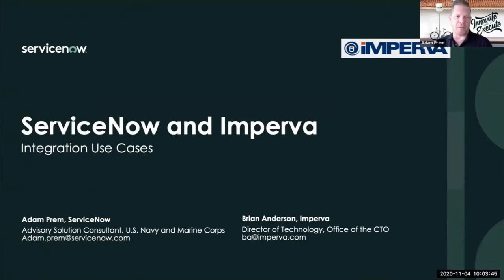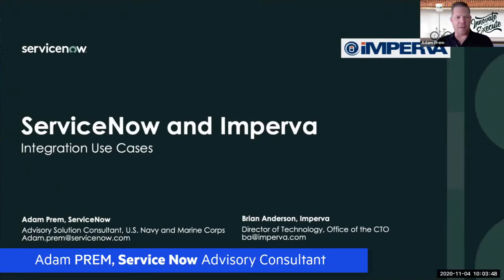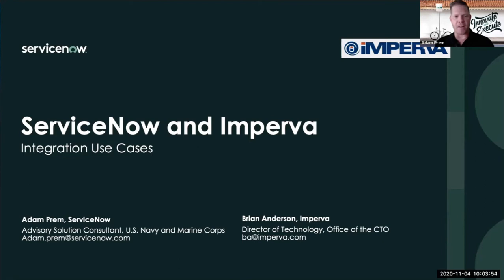Thanks everybody, and thanks to the Imperva folks for putting this together. Brian and I are friends and colleagues and sought an opportunity to collaborate. My name is Adam Prem, I'm with ServiceNow. I've been with ServiceNow for going on four years. I specifically handle U.S. federal, specifically Navy and Marine Corps accounts. We're going to talk about compliance, risk, and how that integrates with the change control process within ServiceNow — applicable to DoD, the federal space, and commercial environments.